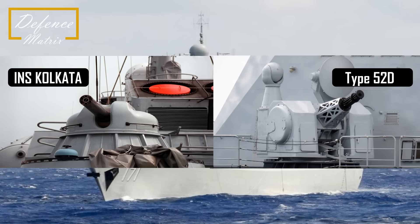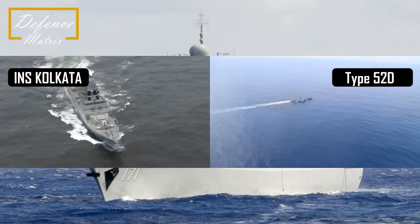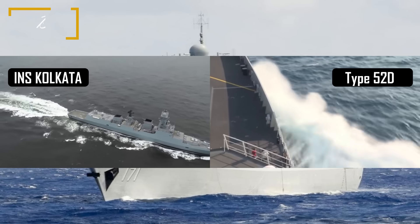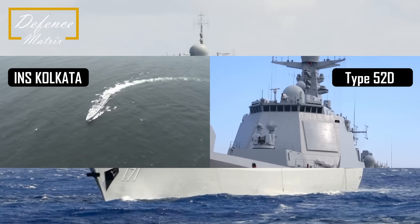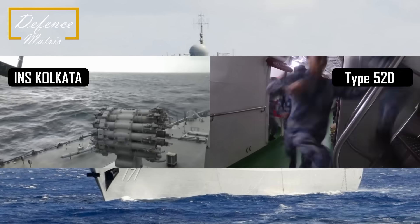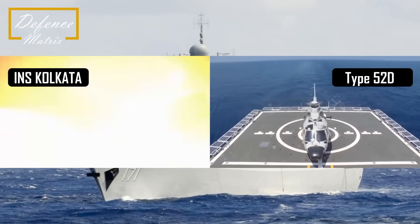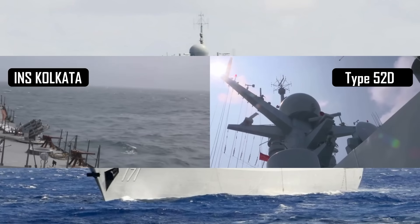Overall बात करें तो BrahMos की वजह से offensive role में INS Kolkata थोड़ी better है, वहीं defensive role में Type 052D थोड़ा better है। भारत को INS Kolkata का close-in weapon system change करना चाहिए और layered defense system adopt करना चाहिए। एक और महत्वपूर्ण बात यह है कि Chinese Type 052D data link के लिए Joint Service Integrated Data Link System (JSIDLS) use करता है, जो NATO countries के Link-16 के equivalent माना जाता है। यह एक ऐसा sector है जहाँ हम lack करते हैं, और यह बहुत important sector है। Like करिए, subscribe करिए।